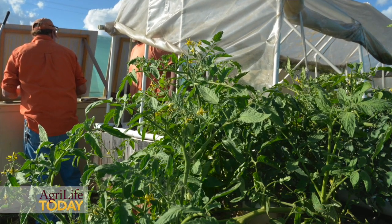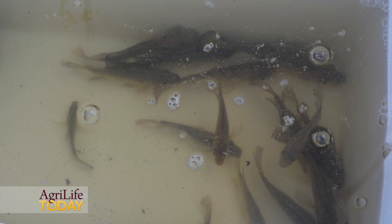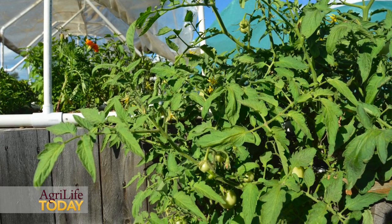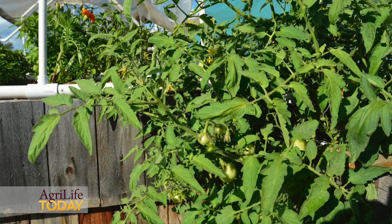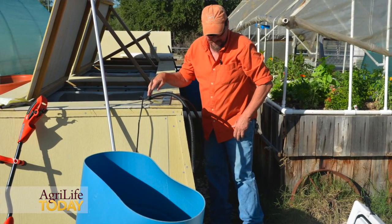The water is cleaned by the plants and goes back to your fish clean, so the plants are your little filter system — your biofilter that turns it into the usable nitrogen source for plants to grow with. No soils, no chemicals.